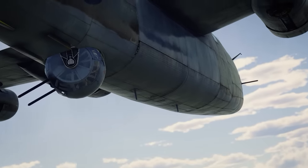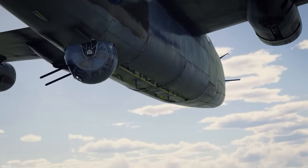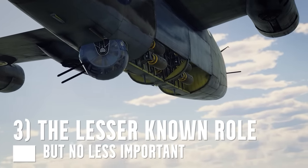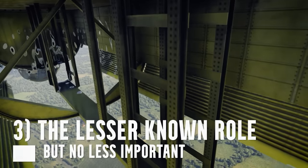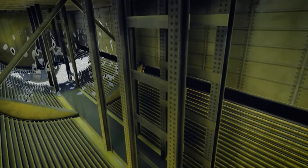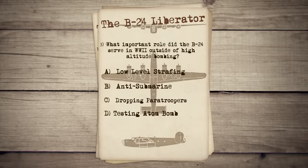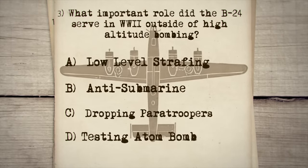But ground crews were not necessarily always filling these bomb bays with standard bombs. In fact, one of the most successful roles of the B-24 Liberator was something completely different. Let's see if you know what that was. Question 3: what was one of the most important roles that the B-24 served in World War II, outside of high-altitude bombing?